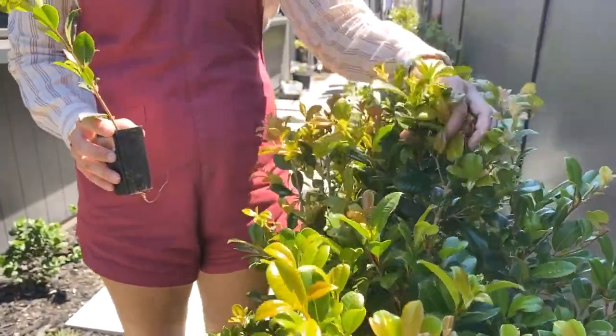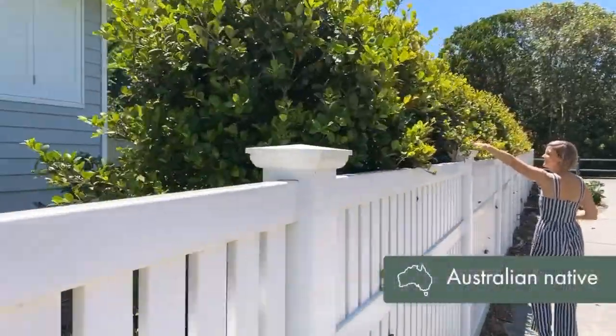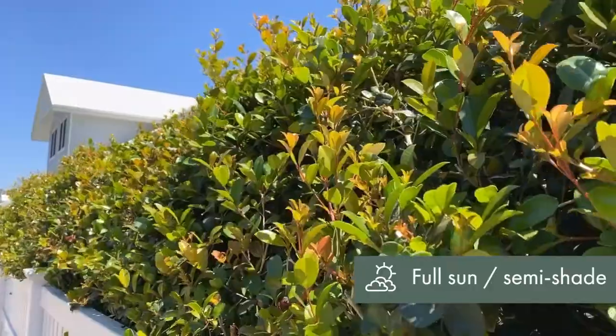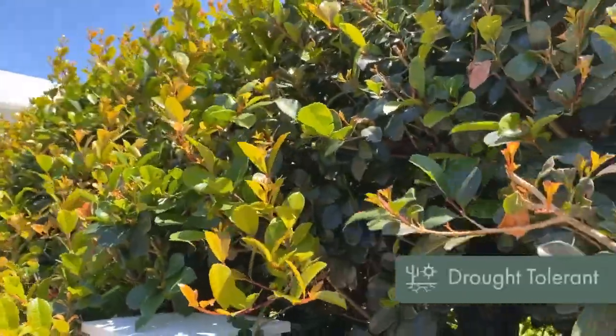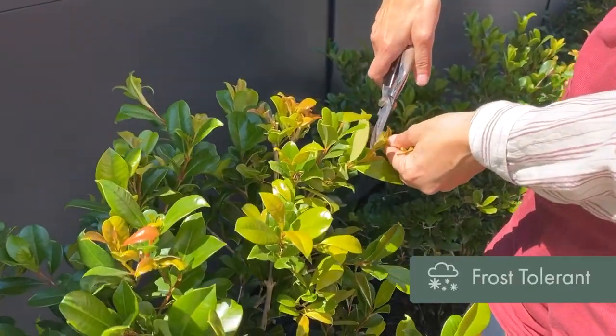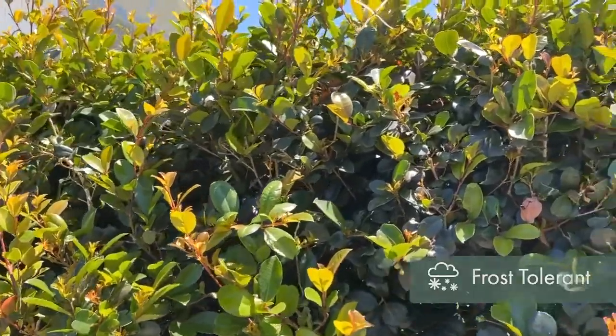You might know this guy better as a lily pilly, but we actually know him as the Syzygium resilience. He is an evergreen tree or shrub, which means that his leaves hang on and they stay glossy and green all year round. He lives up to his name — resilient — by avoiding pests and can cope in times of drought, coastal conditions, sandy soils, and will tolerate frost.